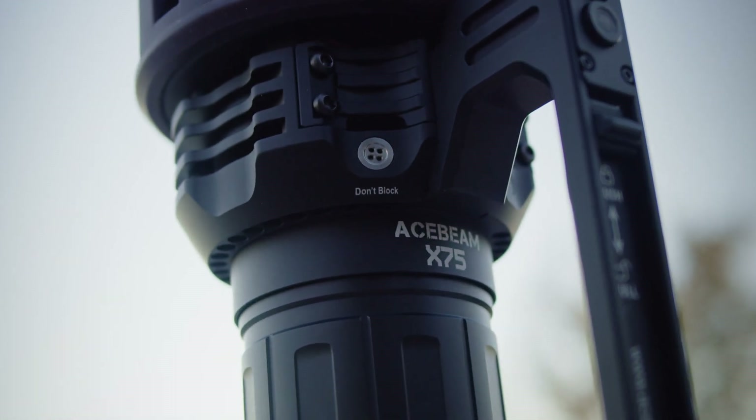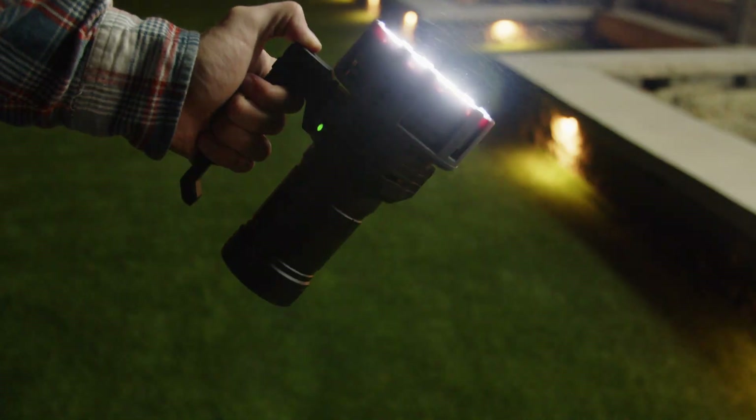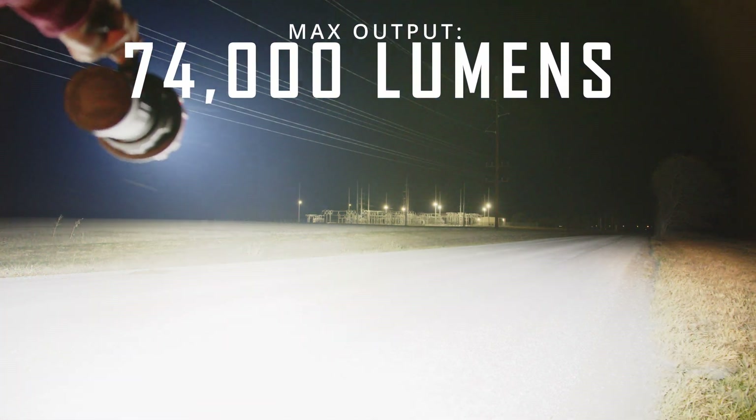It's not perfect, but not only is it absurdly bright — one of the brightest flashlights in the world — but it's actually a practical option for someone who just needs tons of light in a portable package. The X75 is insanely powerful, and at its peak output I measured 74,000 lumens.